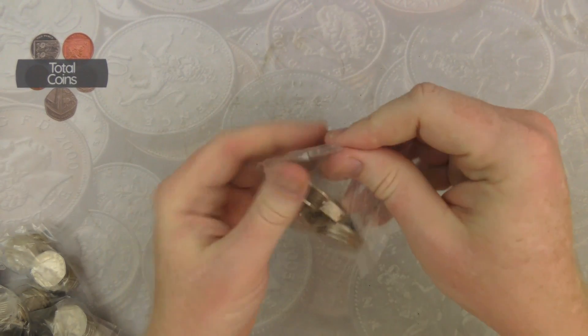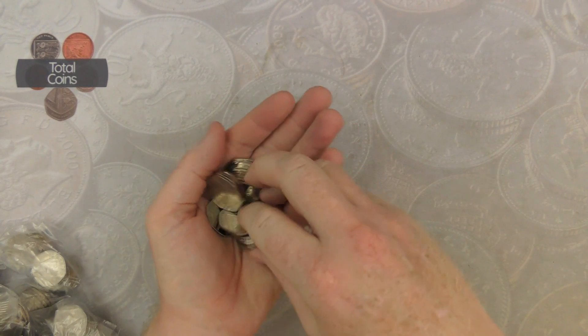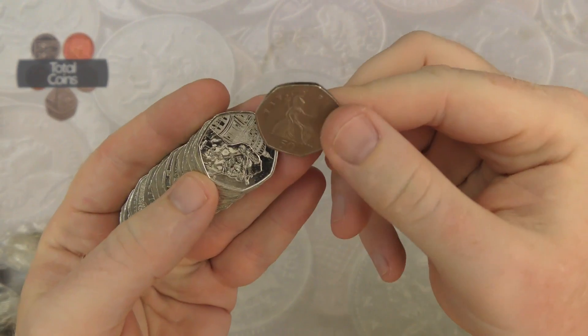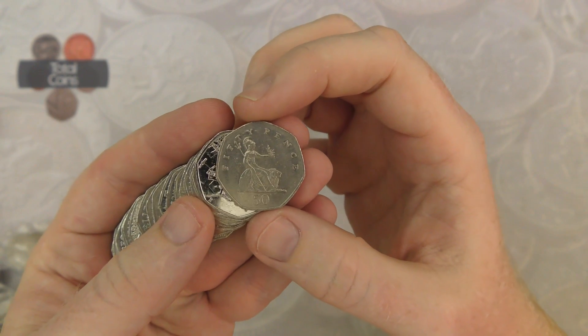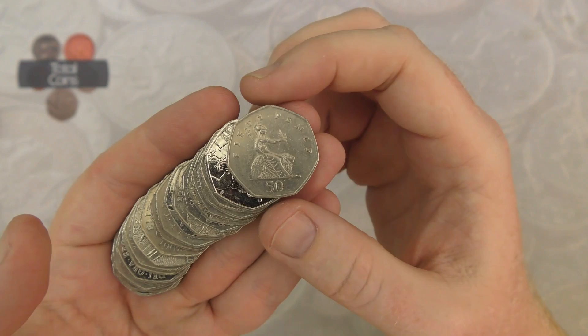As normal, we'll do the first bag in real time. First off we've got the Britannia — with the Britannia we're looking for the year 2008 as that is a low minted year.